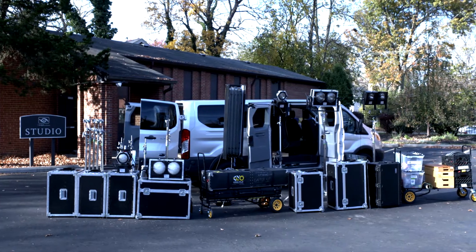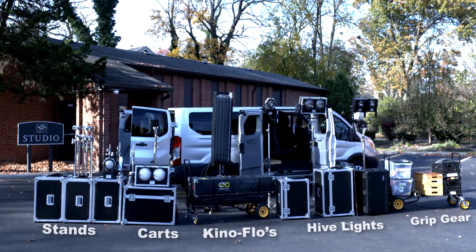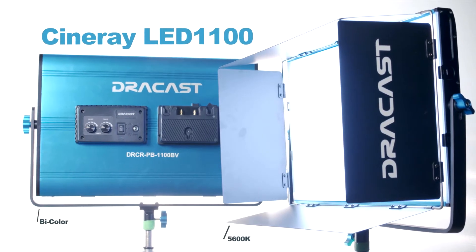The van package also includes two 4x4 Kino Flow lights, light stands, C-stands, carts, and grip equipment, and two Cineray LED 1,100-panel lights.